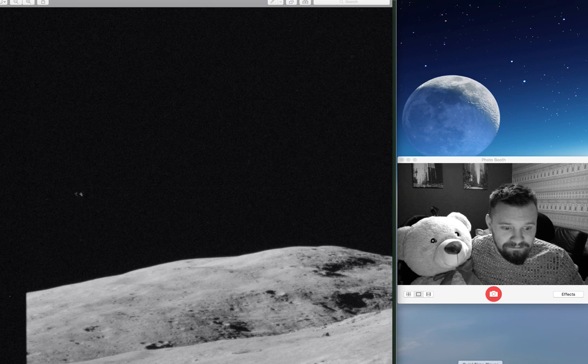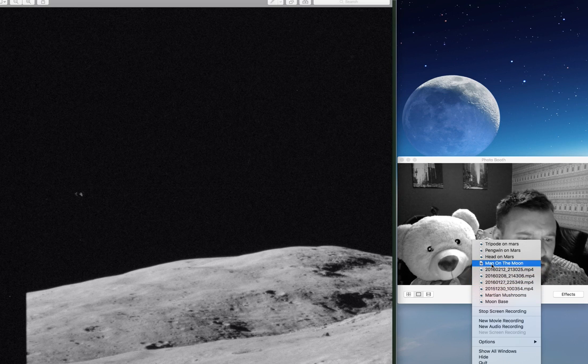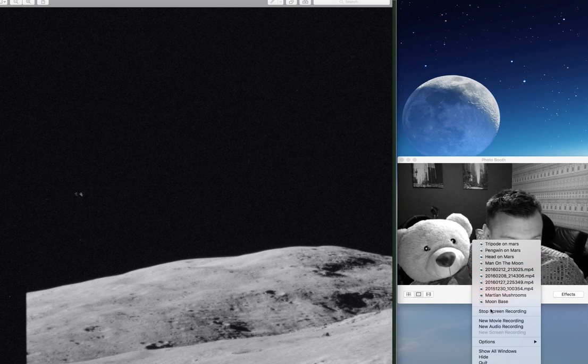Good night, God bless, mind the bugs don't bite. What if there's bugs on the moon — space bugs, moon bugs, moon buggy!